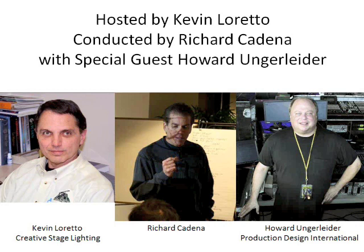Howard Ungerleiter many of you may know, or certainly know the shows that he's done. Howard has been the lighting designer for Rush and Van Halen. Most recently you may have seen on Live Design the feature story on the Star Wars tour. Howard has been the special effects designer for that, and also has his own company, Production Design International out of Toronto, providing laser technology and other applications for the touring industry.